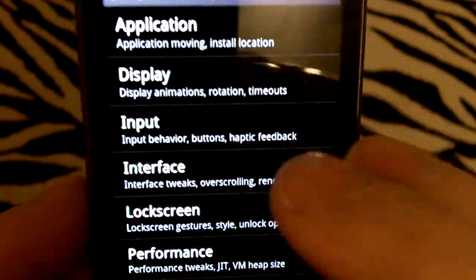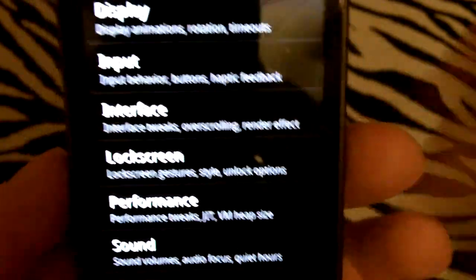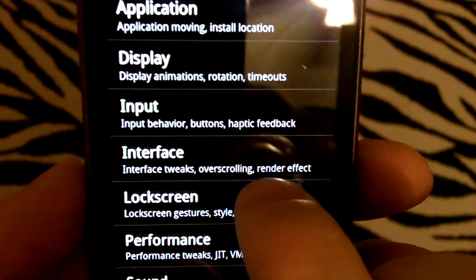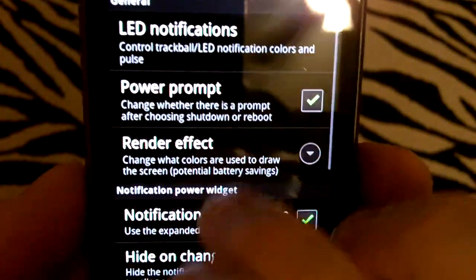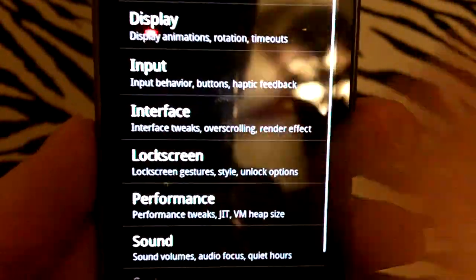I can easily just look and find what I need. For example, I'm looking to change the render effect. Would that be in Display? Well, Display only has those three options. But here we go — Render Effect. I can go down here and change my render effect if I wanted to go with different colors or change it to calibrated mode.